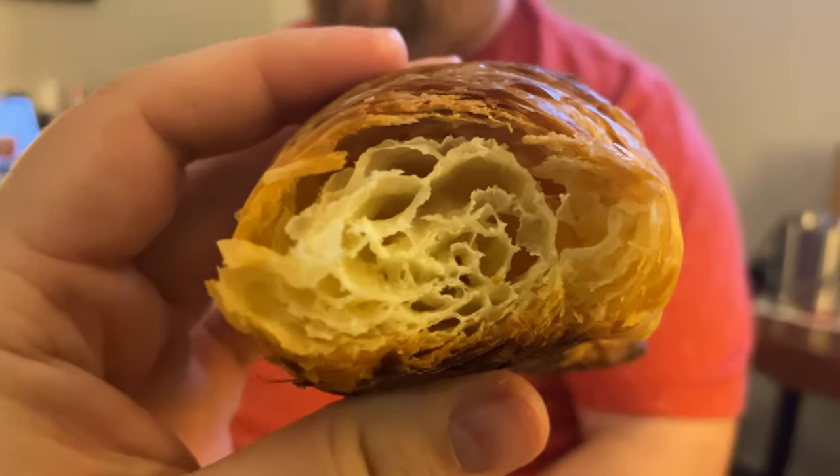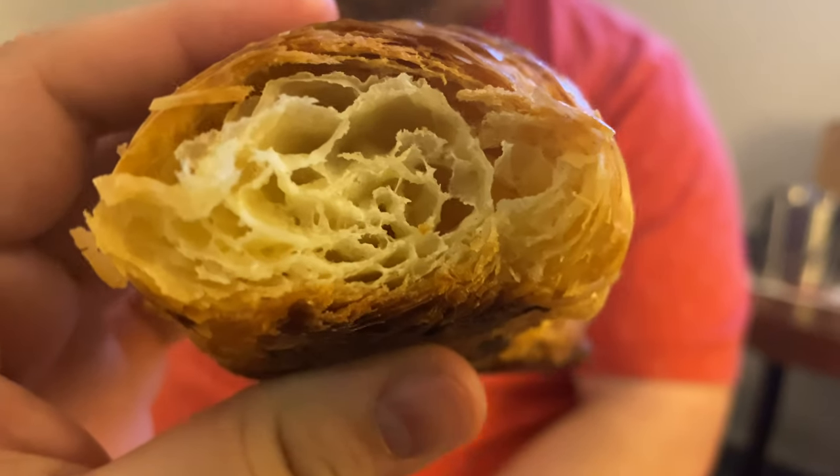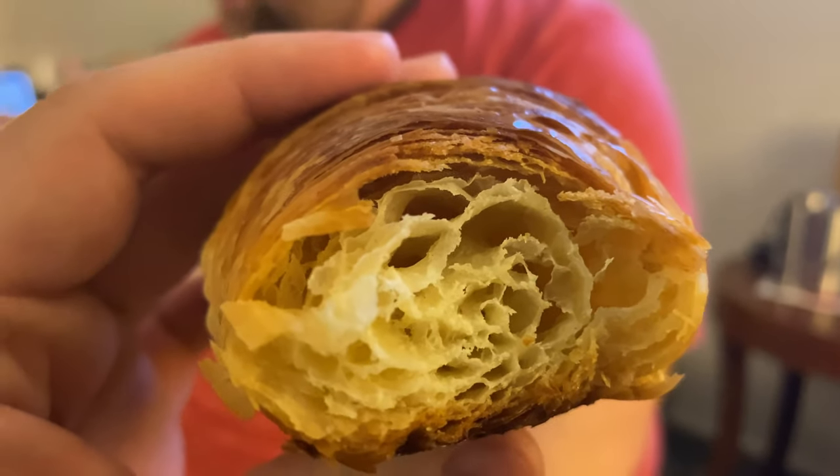Next up is Le Croissant. It's not flaky — well, they're flaky, but it's almost like you can peel apart the layers in the other ones. This is more airy. It's not as butter-forward as the others were. It tastes like something you would get in the U.S. There's a thick layer of chocolate in this. Nice crunch on the pastry. The chocolate's good.